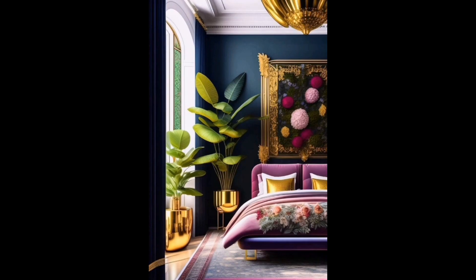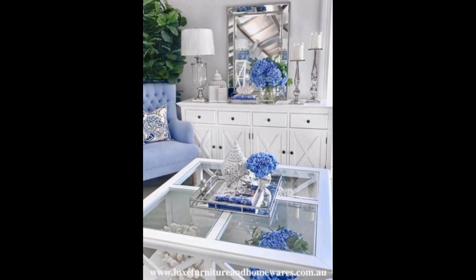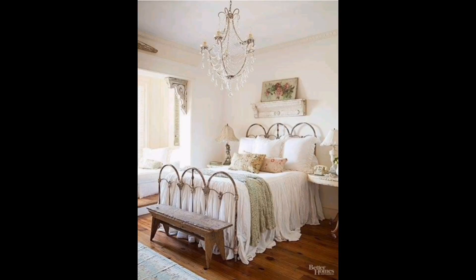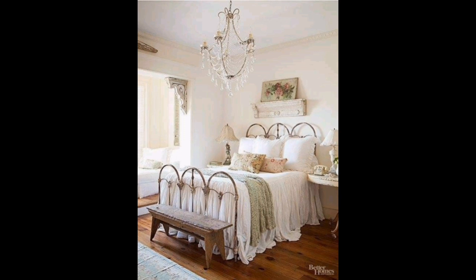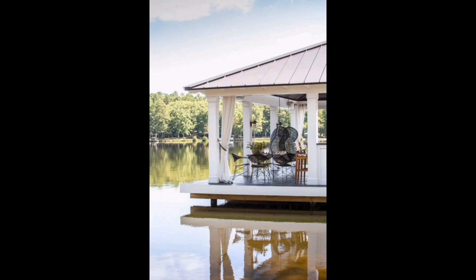Rustic elegance is redefined in this backyard gazebo, creating a perfect outdoor lounge to enjoy nature's tranquility. An intimate patio setting is aglow with string lights, creating a warm ambiance for those cool evening gatherings. A modern living room that seamlessly blends classic architecture with contemporary design, featuring bold bookshelves and a statement art piece. A classic bedroom graced with an antique iron bed.